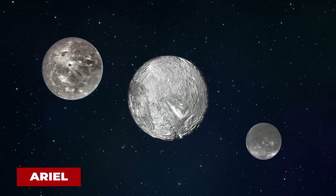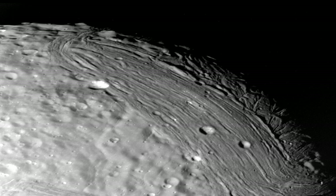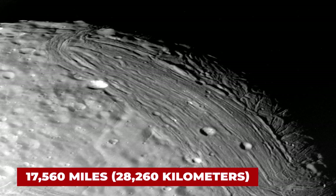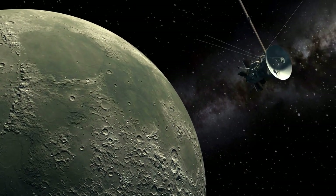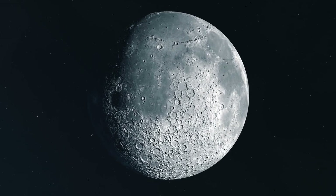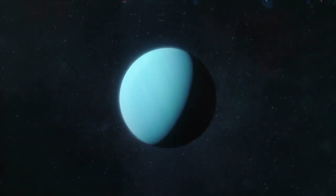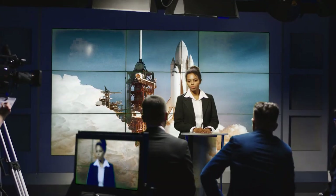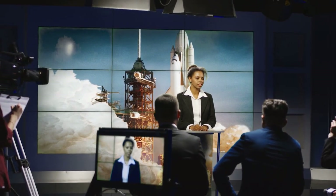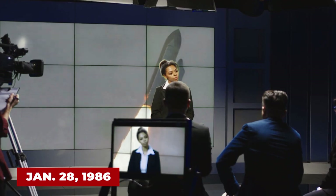Voyager 2 also returned spectacular photos of Miranda, Oberon, Ariel, Umbriel, and Titania, five of Uranus' larger moons. Flying by Miranda at a range of only 17,560 miles, the spacecraft came closest to any object in its nearly decade-long travels. Images showed a strange surface that was a mishmash of peculiar features. Uranus itself appeared generally featureless. The news of the Uranus encounter was interrupted the same week by the tragic Challenger accident that killed seven astronauts during their space shuttle launch on January 28, 1986.